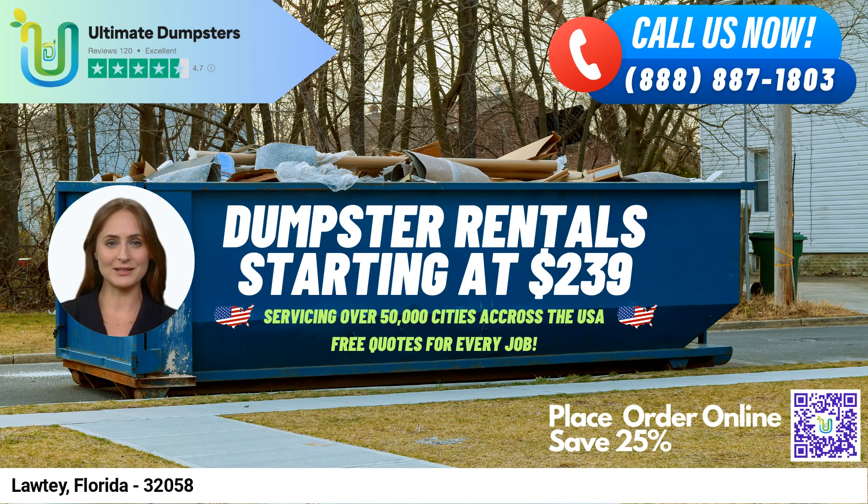Hello and welcome to this presentation on Ultimate Dumpster's Same-Day Dumpster Rental Service in Lottie, Florida. We are proud to offer nationwide coverage, delivering to over 50,000 cities across 50 states and 3 countries. Our team sources dumpsters using the best and cheapest local providers, ensuring that we provide high-quality services at affordable prices.